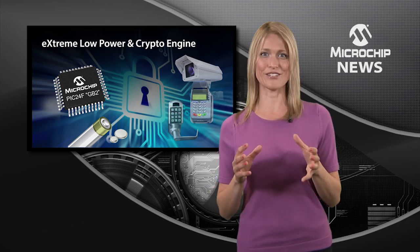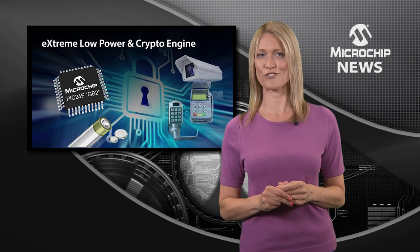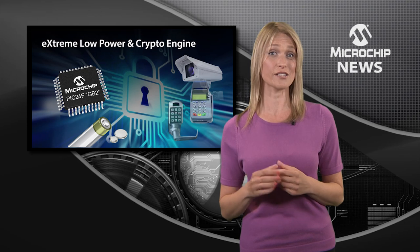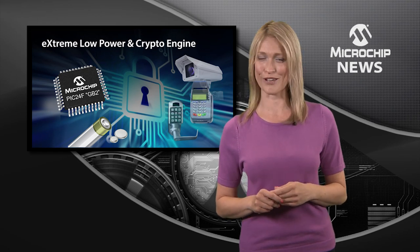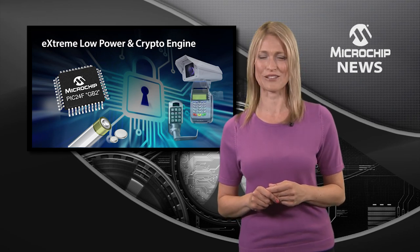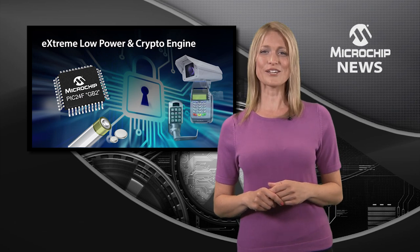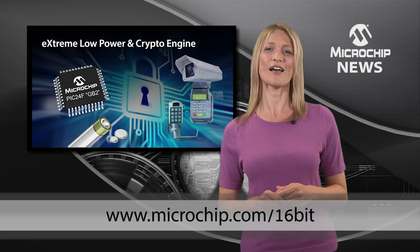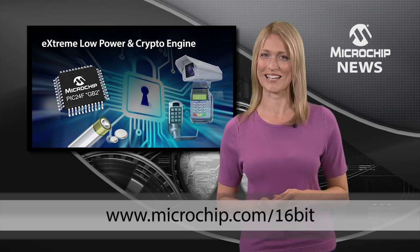But the really good news is that the PIC24F GB2s can do all of this and still achieve the ultra-low current consumption that you'd expect from Microchip's extreme low-power technology. So to secure your data and make those batteries last even longer, check out the PIC24F GB2 family on the website now.